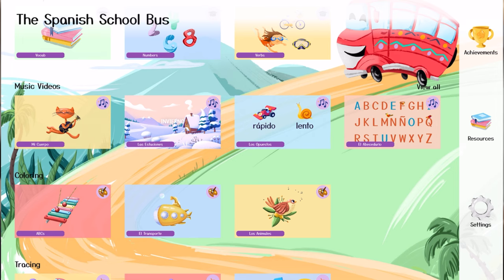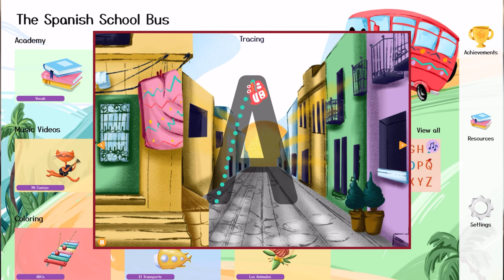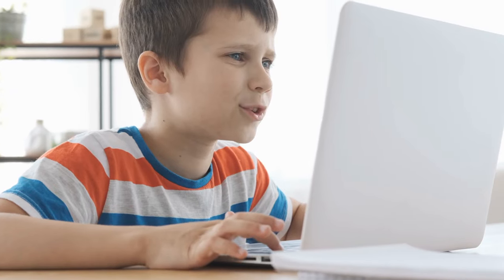Today, my daughter Selena and I will give you an honest inside look at a kid language learning app called the Spanish School Bus. Then you can decide if this could be the money-saving solution for your child's Spanish learning journey without compromising their learning, of course. But sometimes the best solution isn't always the most expensive one. Hello, today I'm going to review this app that is called the Spanish School Bus.